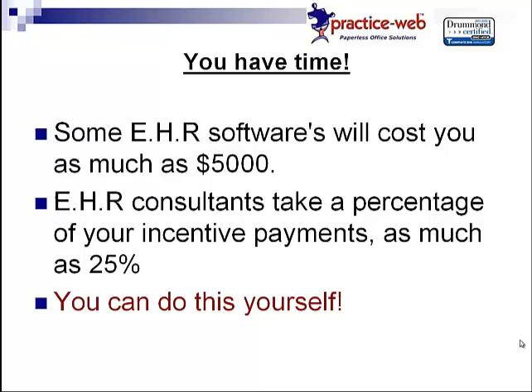They claim they'll help you submit your reports for meaningful use on your behalf, but what if you don't qualify for the full amount in the second or third remaining years? What if you only qualify for $4,000 and they take 25% of that? Now you're only getting $3,000. It's not worth it when you can actually do this yourself. It's really easy to register online, and if you have any questions about your payment, you can call your state Medicaid office directly — you normally call them for regular claim payments anyway. Your EHR incentive payment is just another payment provided by your state. You can do this on your own and receive 100% of your incentive money.